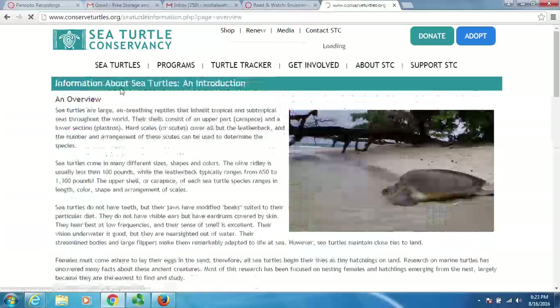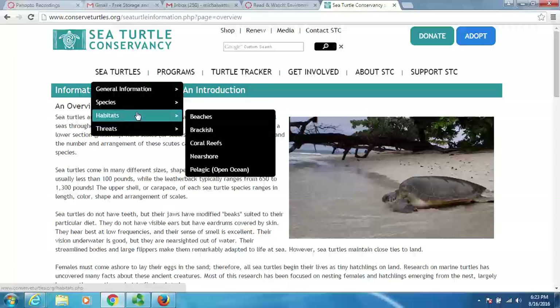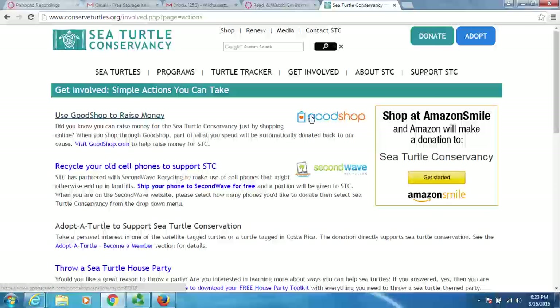Let's go back to their homepage — there's a lot of different information. Under 'Get Involved' and 'Actions You Can Take,' there are places we can shop to help raise money, we can recycle old cell phones, and we can adopt a turtle. Let's see what it takes to adopt a turtle.